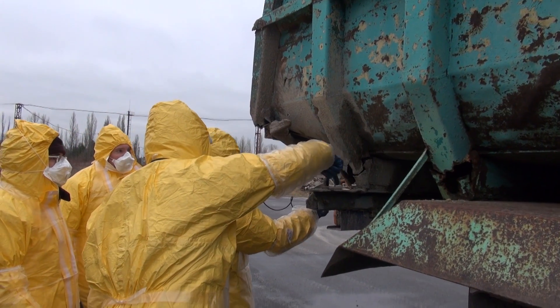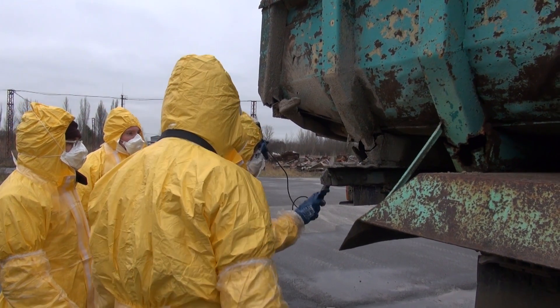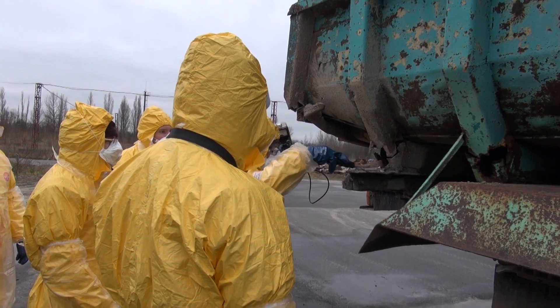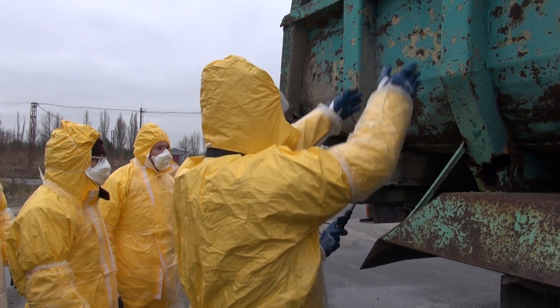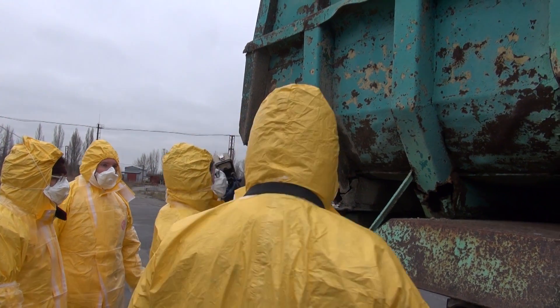Here we're in the process of finding contamination on that truck, and this is actually the real stuff. They put real contaminated Chernobyl soil on this truck - so it's cesium, strontium, plutonium, you name it.